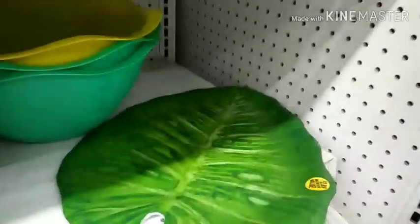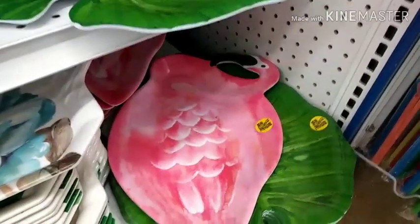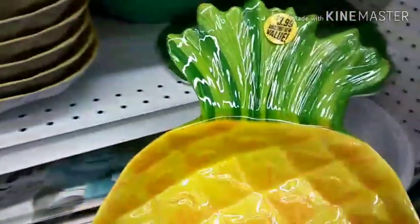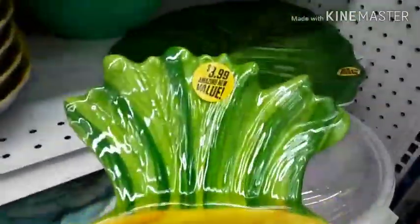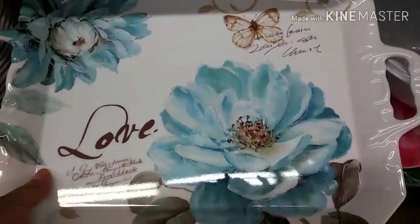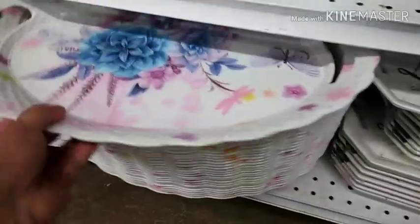Look how pretty these little trays are. They're that hard plastic — I don't like them that much, but it's really cute. Look at the trays. Oh my gosh, butterflies. That is so pretty. It's just hard plastic.